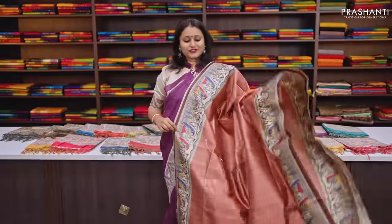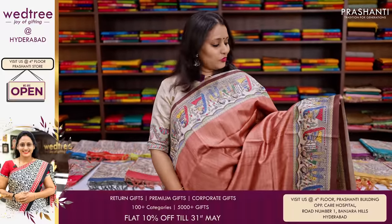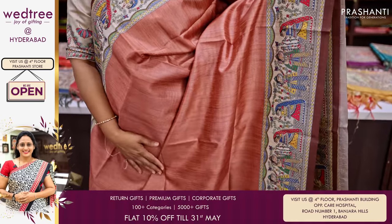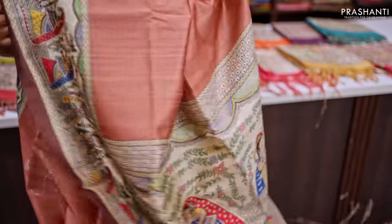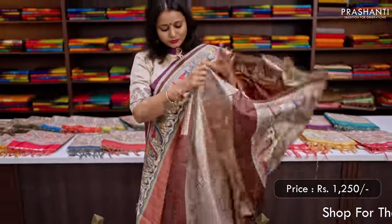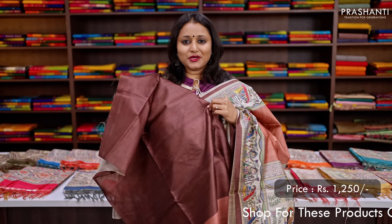The first one for today is this lovely shade of brown with a dark brown combination. It has beautiful Madhubani prints that run along both sides of the borders with contrast selvedge on either side. The middle portion of the saree is plain brown with a very pretty Madhubani printed pallu, and this has a beautiful coffee brown contrast plain blouse, priced at Rs.1250.